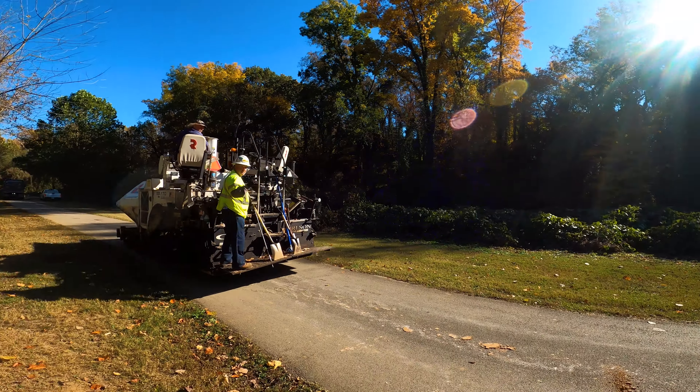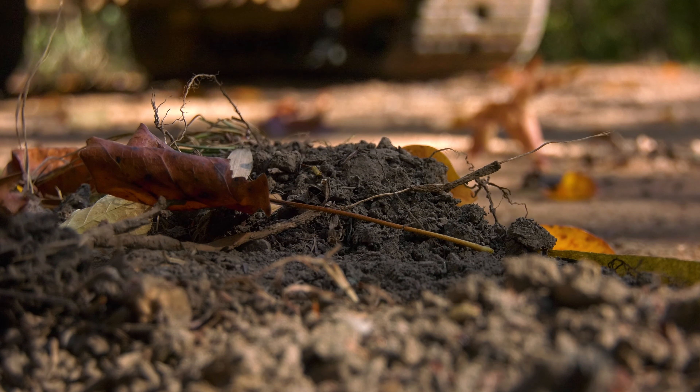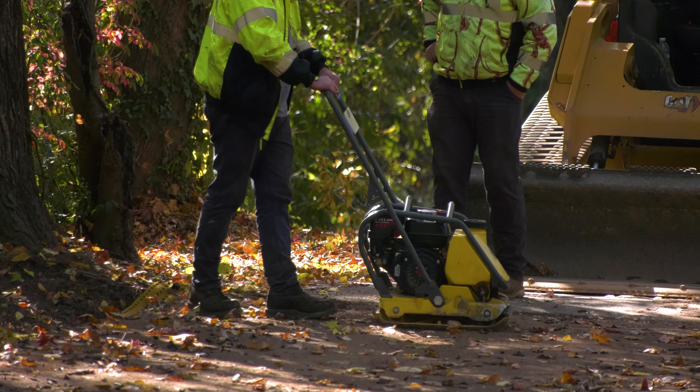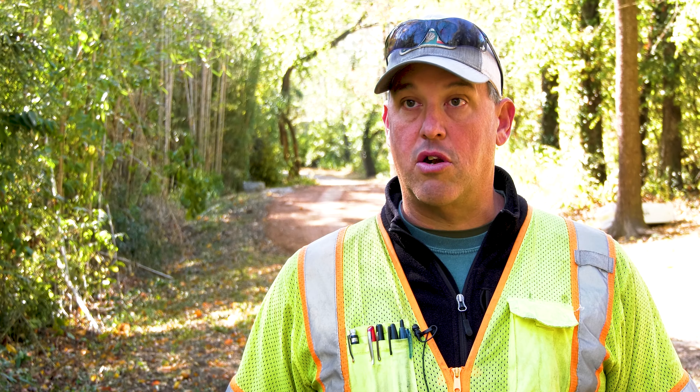We had kind of an outlined map of areas we wanted to work on. Some of them were just failures in the soil itself, and a lot of them were tree root related — they were making bumps. We came in with an excavator to peel the old asphalt up.